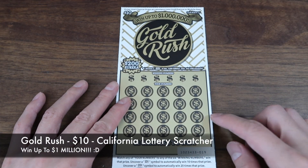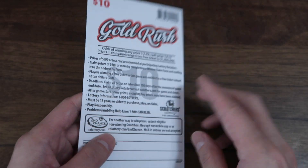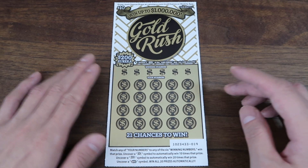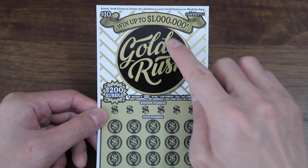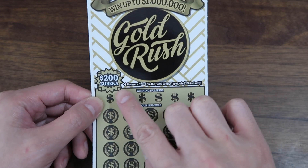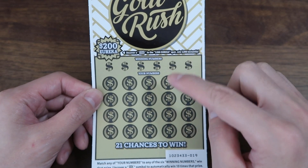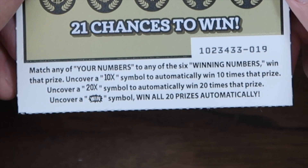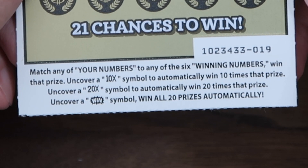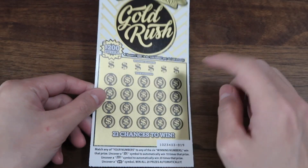I'm gonna start with the Gold Rush ticket. This is the first Gold Rush ticket I'm playing — I'm pretty sure it's a new ticket, the newest $10 ticket from the California Lottery. Let's take a look before we start. Jackpot went up to a million dollars. There's a $200 Eureka section — if you get 200, you win $200 instantly. Then winning numbers you match up to win, plus symbols: 10x to multiply the prize by 10, 20x for 20 times the prize, and a win symbol to automatically win all 20 prizes.